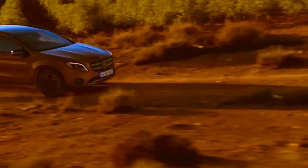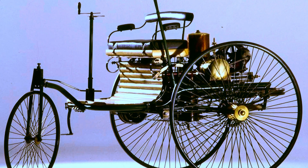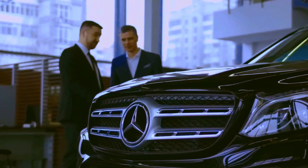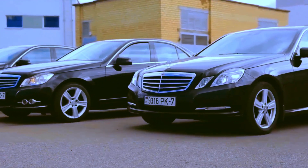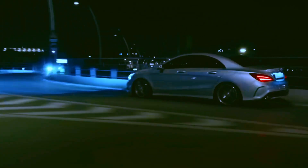Mercedes-Benz holds a significant place in automotive history, creating the first genuine car, the Benz Patent Motor Car Model No. 1, in 1886. Since then, it has been a symbol of desire and prestige. Regardless of our financial situation, we all aspire to own a Mercedes. It's not just about the long tradition.